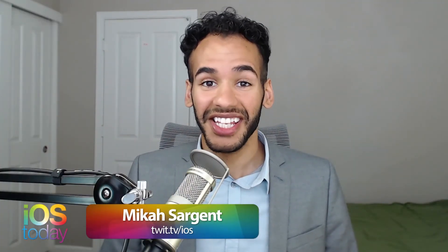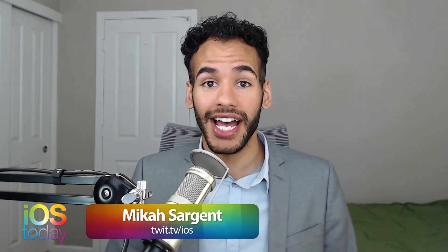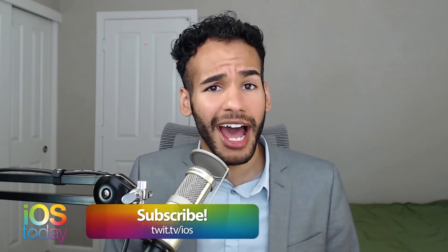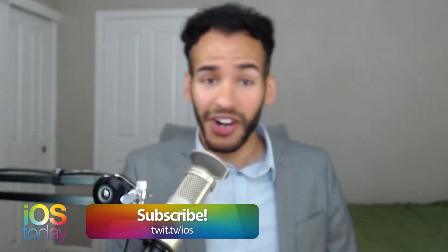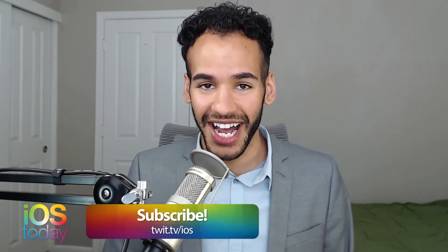Want more TWIT? Check out iOS Today — that's the show where Leo Laporte and I cover everything you need to know about iOS: the best apps, the best games, and everything you can do with your iPad, your iPhone, and your Apple Watch, plus CarPlay and so much more. Twit dot tv slash iOS.